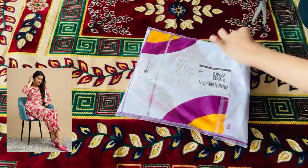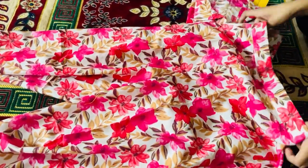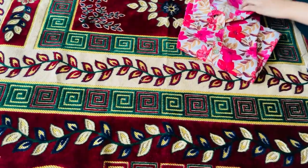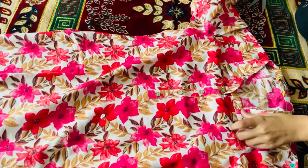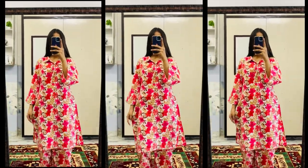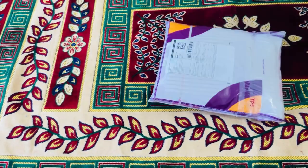I ordered this for Rs. 450. It is very similar to what was shown in the photo. The pants and the length were very good, and the pockets were also available. The top was a neil-cut top with a flat pattern. The neck was a shirt pattern with buttons and sleeves. The fabric pattern is very good.